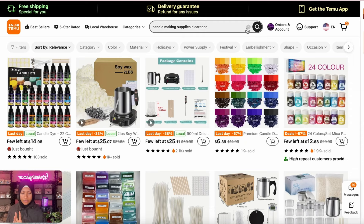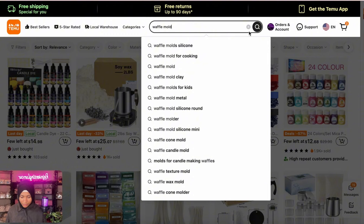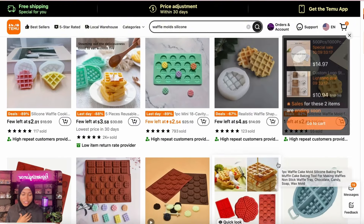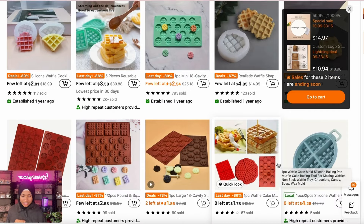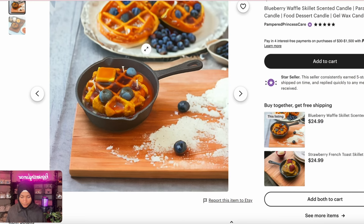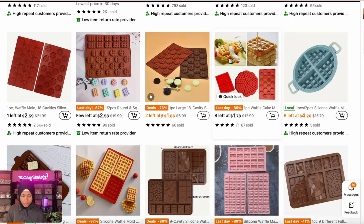Let's see if we can find a waffle mold silicone on Temu. You guys, it's literally right here — these waffle mold silicones. You get the blueberry molds, you get the butter molds. You can also find a realistic waffle shaped silicone mold for candle making. Y'all can literally do this with Temu.